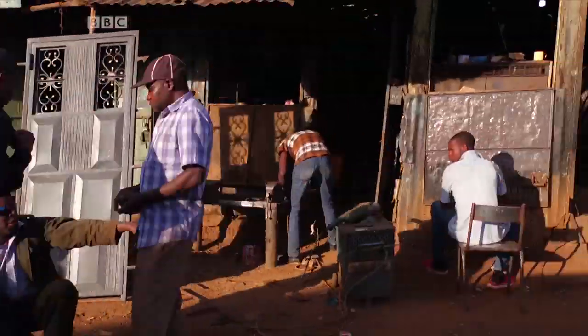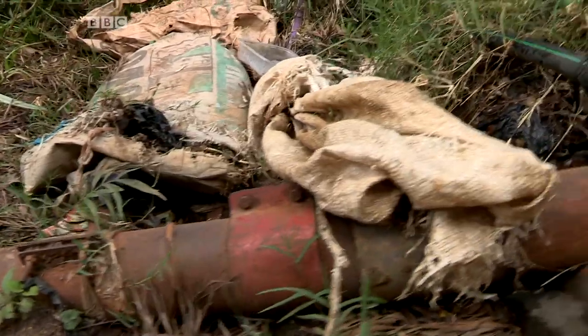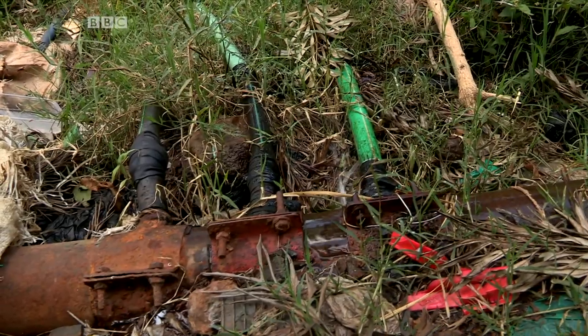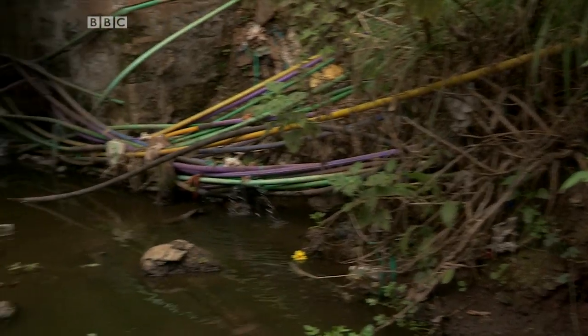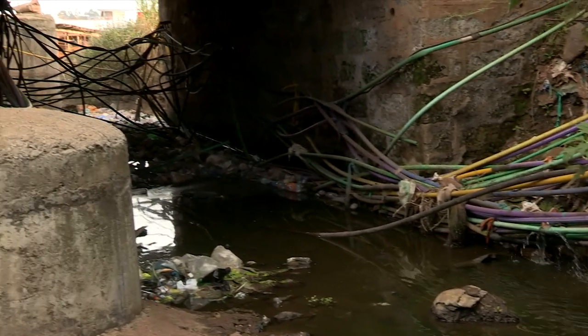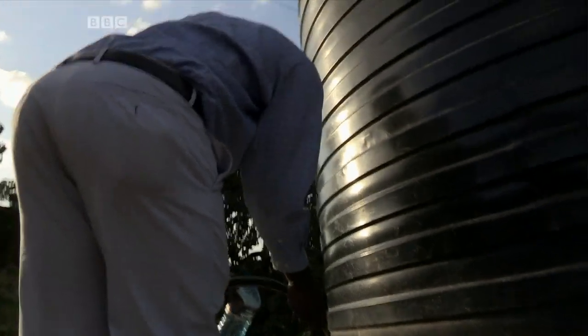Kibera is an unofficial settlement and the infrastructure is poor. Mafia gangs siphon off nearby water supplies. Their pipes run through dirt and sewage. The gangs then sell the polluted water.